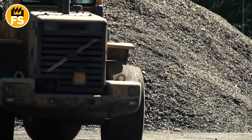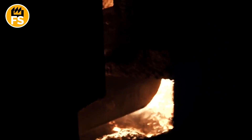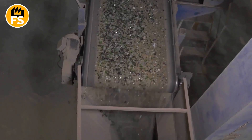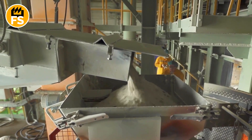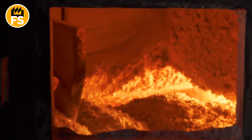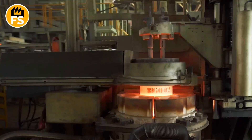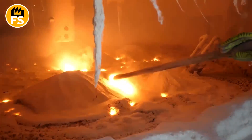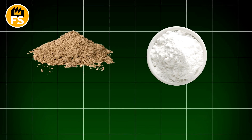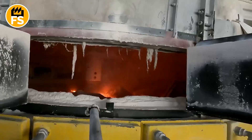After being cleaned, cullet is sent to recycling plants where it is transformed into new molten glass. The cullet is loaded into special furnaces where it melts at temperatures ranging from 2,800 to 3,000 degrees Fahrenheit, becoming liquid and ready to be shaped into new products. Adding cullet to the melting process reduces energy consumption, as recycled glass melts at a lower temperature than raw materials. Occasionally, new raw materials such as sand, soda ash, and limestone are added to the melting process to maintain the chemical composition and quality of the glass, helping ensure the strength and clarity of new products.